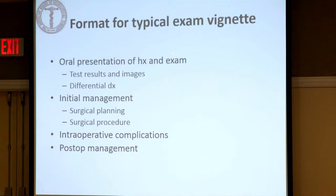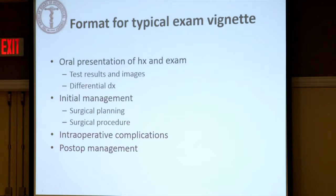This is a typical vignette. We do six or seven of these usually during the hour, so each one lasts about nine or ten minutes. We try to get through as many as possible, because if somebody bombs on one of them, it's to their advantage statistically that we get through more. We give you the presentation of the patient, look at test results and images, ask you to create a reasonable differential diagnosis, and then manage the patient. If the patient requires surgery, we'll ask details about the surgical procedure and planning, and then give you a complication to manage — it could be intraoperative, perioperative, or a postoperative complication in the ICU.